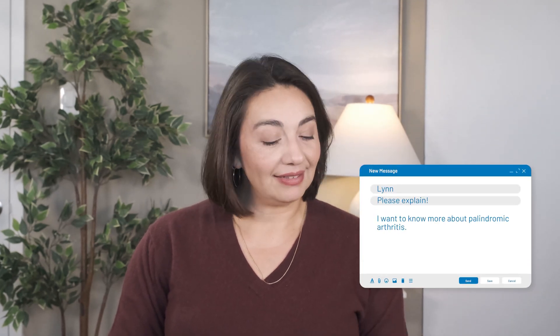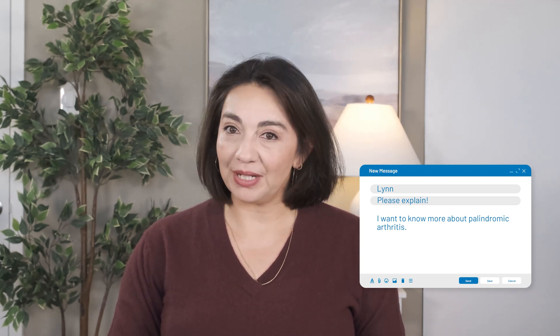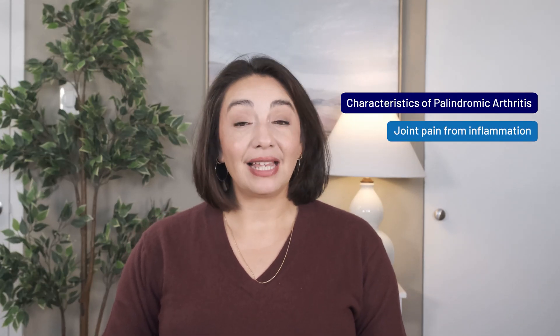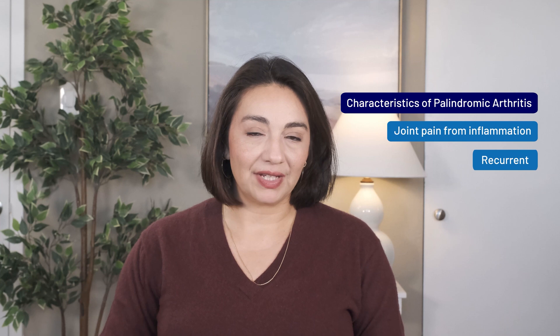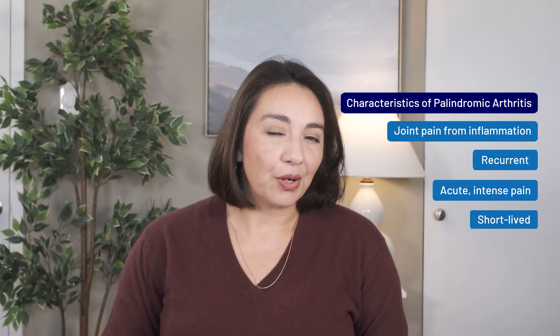This topic comes from Lynn, who said she's interested in learning more about palindromic arthritis. Palindromic arthritis is a flavor of inflammatory arthritis that is recurrent but short-lived. It tends to cause intense joint inflammation and pain out of the blue, but only lasts at most three to four days.